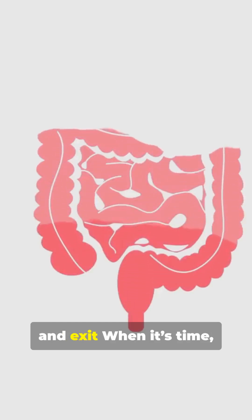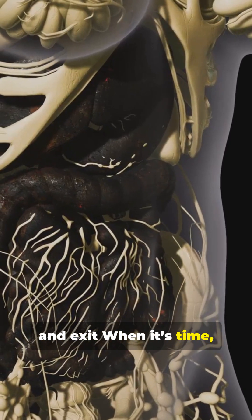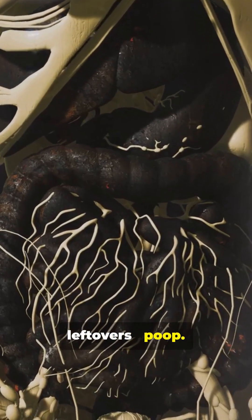Final step: rectum and exit. When it's time, muscles release the leftovers. Poop. Simple. Efficient.